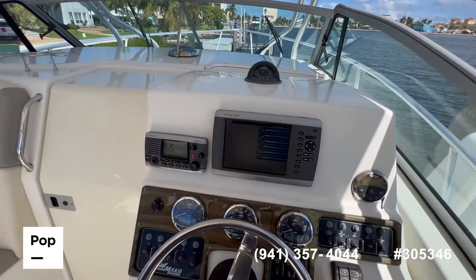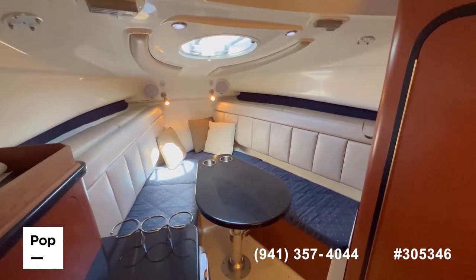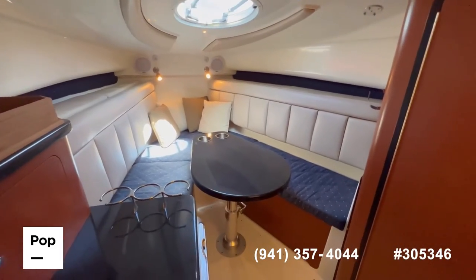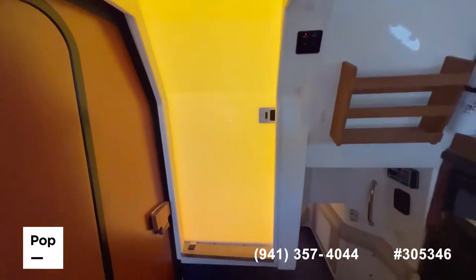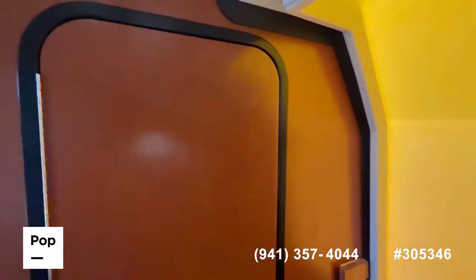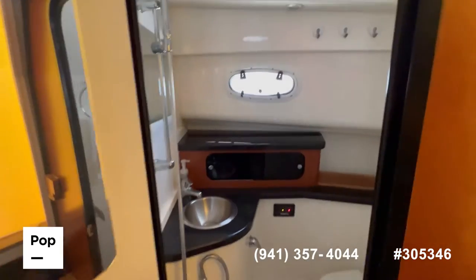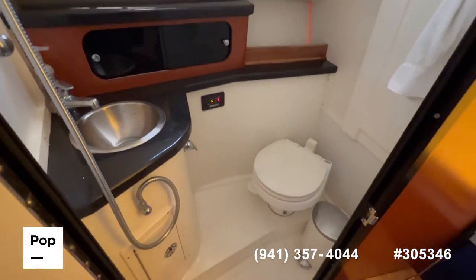Now let's jump inside and see how the cabin looks. As you can see, it's as clean as the outside and all the upholstery is in excellent condition. As you enter the cabin, it's only two steps down. And you have your enclosed head right at the entrance — very spacious. You have your shower, your sink, and your vacuum flush toilet.